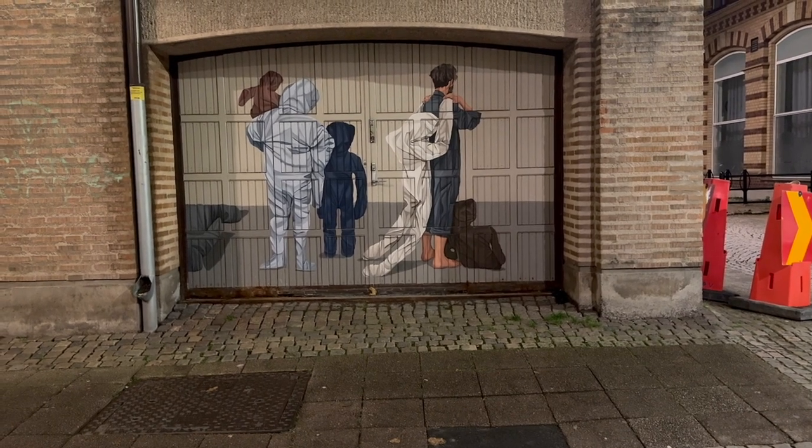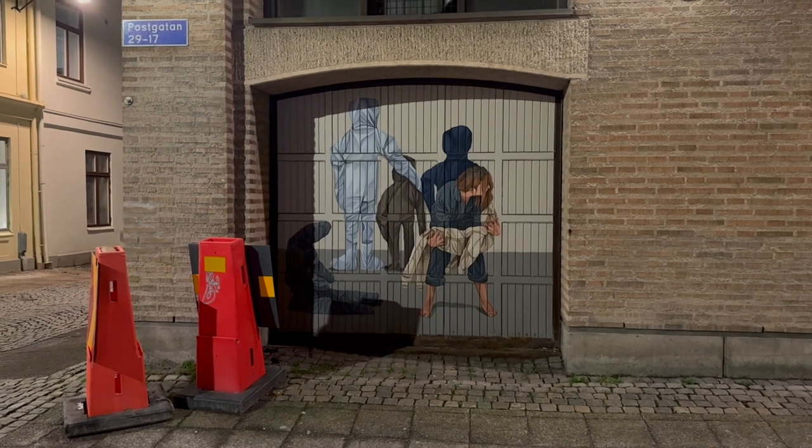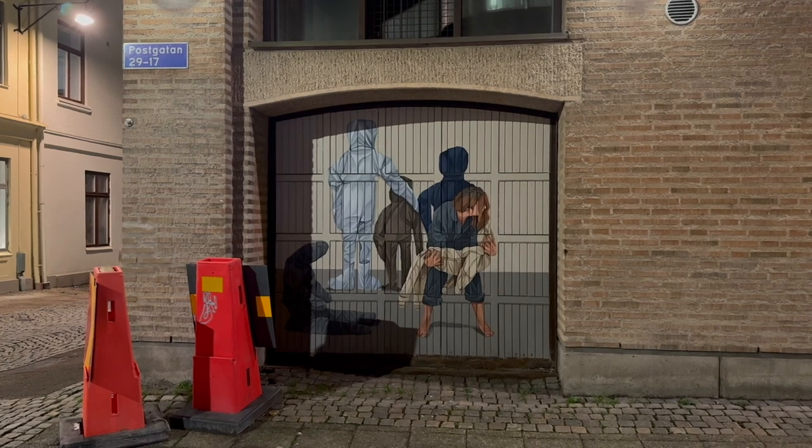I just realized that Gothenburg is full of street art like this, and it sort of reminds me of Banksy's art — but I don't believe this is Banksy.